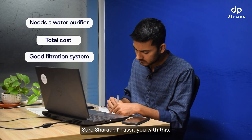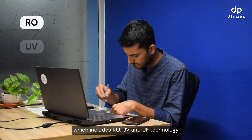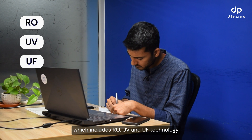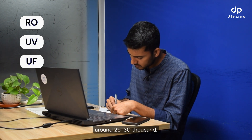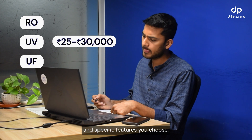Sure Sharath, I'll assist you with this. For a reliable water purifier with an advanced filtration system which includes RO, UV and UF technologies, you're looking at an initial cost of around 25 to 30,000. It depends upon the brand and specific features you choose.